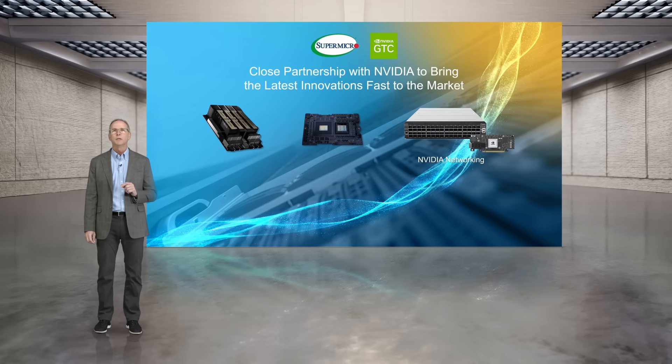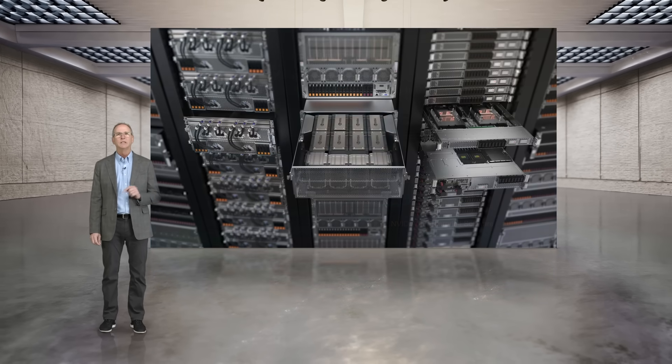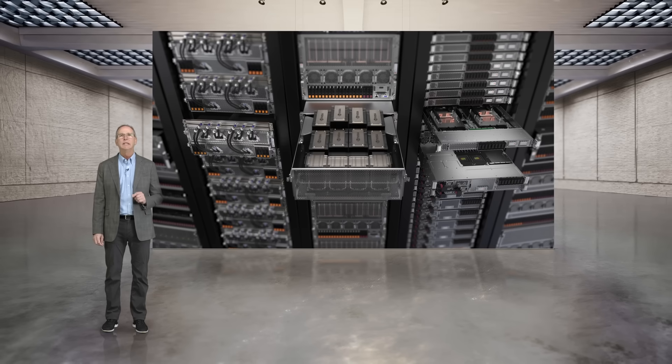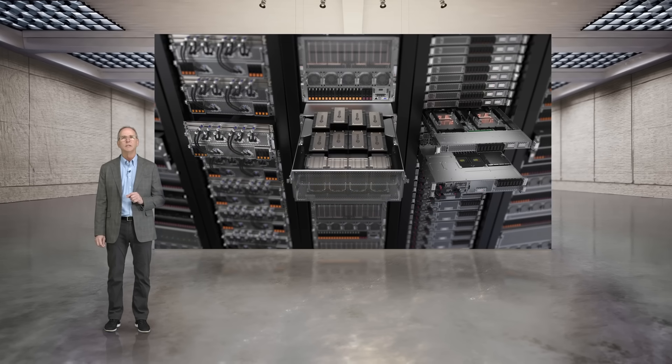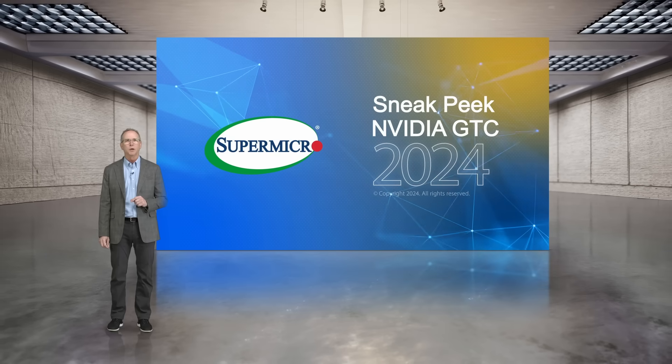We work closely with NVIDIA to support their latest innovations, including Spectrum Active Networking, H200, and more. Our in-house design and development team is key to supporting the rapid pace of innovation from NVIDIA, with our goal of being first to market for all new NVIDIA products.